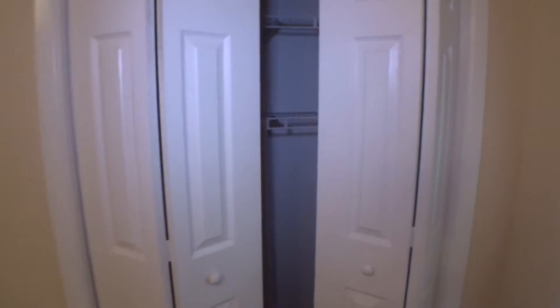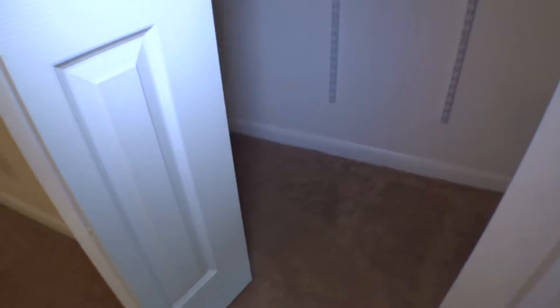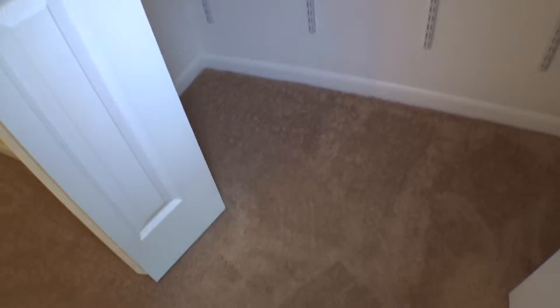Bifold doors on this bedroom closet. Carpet on the floor, clean. Walls are okay. Shelves in place. No light over here either.